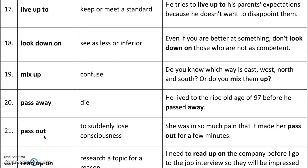'Pass out' means to suddenly lose consciousness. When someone loses their ability to stay aware, they pass out — they faint. We say they 'passed out.' If they fell asleep, we usually don't use this term; we use it when it happens and they are not in control. For example, she was in so much pain that it made her pass out for a few minutes.